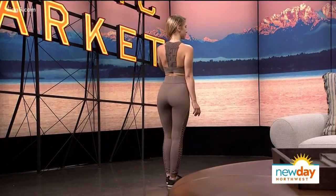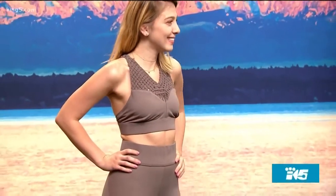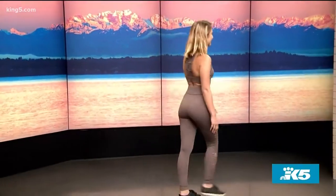Our second model is wearing Carbon 38 taupe leggings and a bra. The taupe and sandy colors are very summery and very in this year — earlier in the year it was dusty pinks and grays, but now taupe and sandy beige are very popular and flattering. The crochet details on her bra and the sides of her pants give Tulum vibes, like Mexico vibes. It's really cute and pretty, also very supportive — something different from plain black all the time.